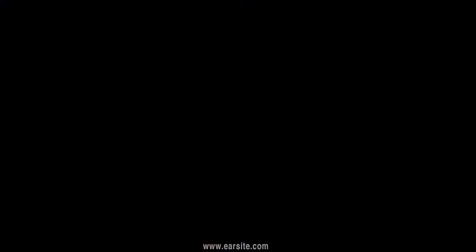The clivus is the bassy occiput, or the part of the floor of the brain that I'm pointing to right here. The petrooccipital synchondrosis is the joint between the clivus and the petrous bone.